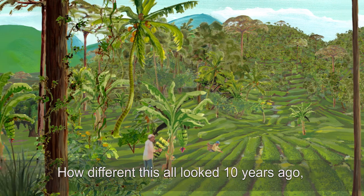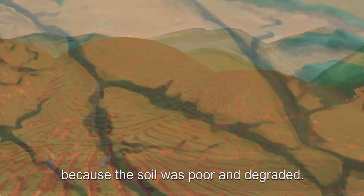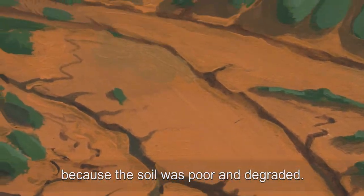How different this all looked ten years ago, when their tea plot produced less every year because the soil was poor and degraded.